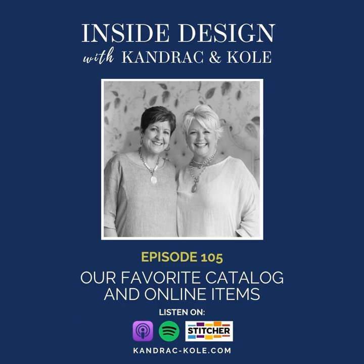Just a warning — this is going to be fun and not too serious. After all, they still do have an interior design business running at full speed. Hey there, welcome to Inside Design with Kandrac and Cole.